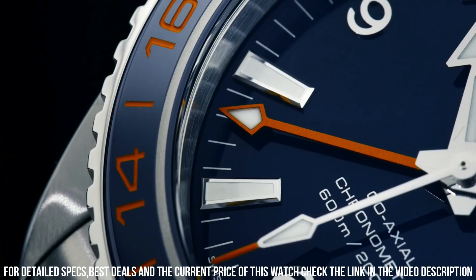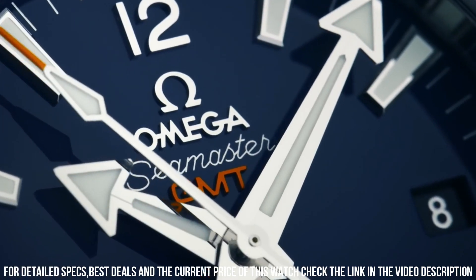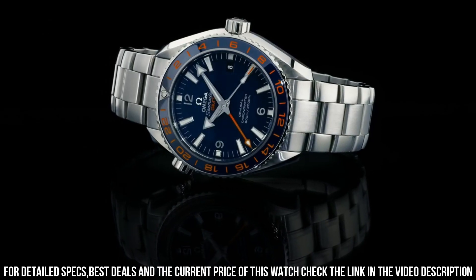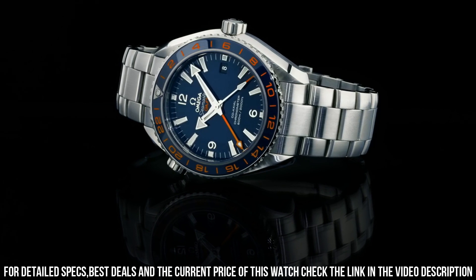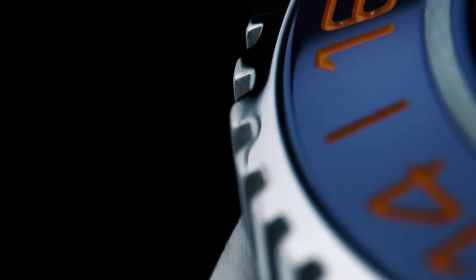Case height: 6mm. Bracelet material: stainless steel. Width of the bracelet: 21mm. Bracelet color: silver. Dial color: blue. Bezel material: ceramic. Calendar function: date. Equipment: chronometer. Weight: 300 grams.